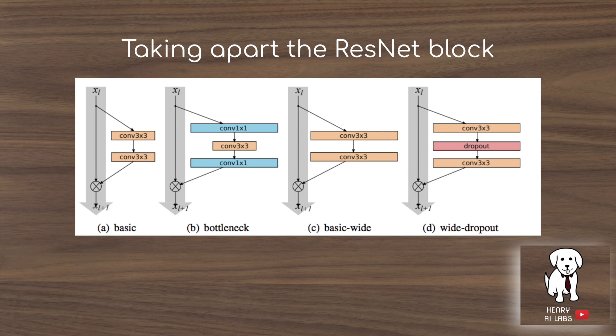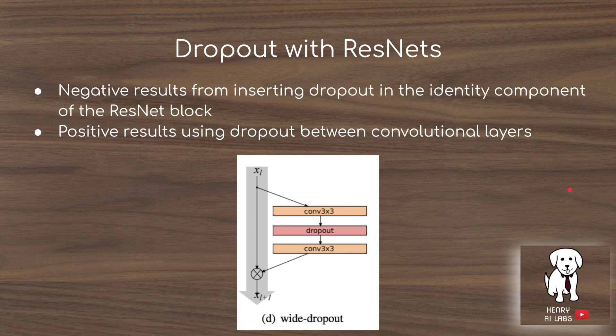What they do in this paper is take apart the ResNet blocks and widen them — increasing the number of features, i.e., the channel dimension. Compared to the original model, the basic Wide ResNet is wide because it has more feature maps. They also compare this with the bottleneck layer in the ResNet, and introduce dropout in between convolutions, showing how this improves performance.